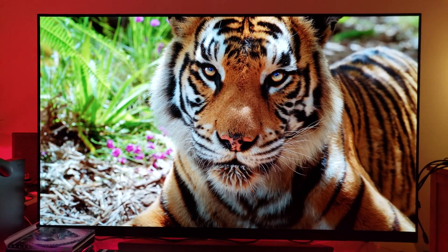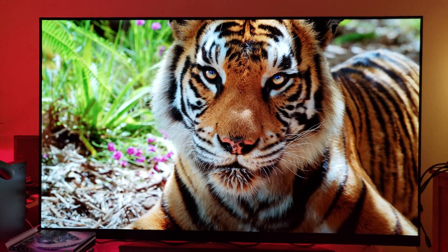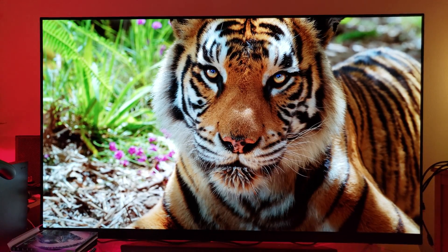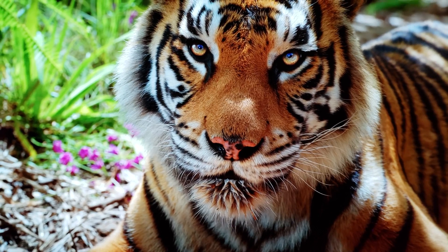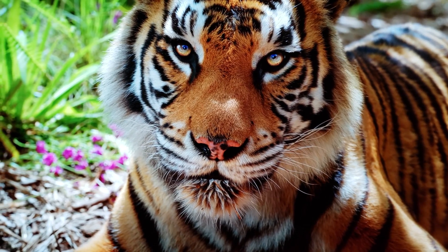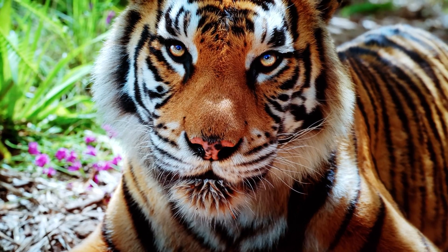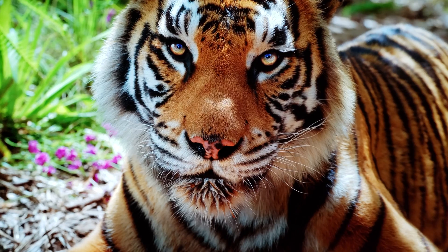This tiger looks kind of good from 10 feet away on a 75 inch 8K TV. But let's go with 108 inch 8K TV. On 108 inch, this tiger looks much more detailed — with much better detail. I get to see this tiger as if it was really close to me.